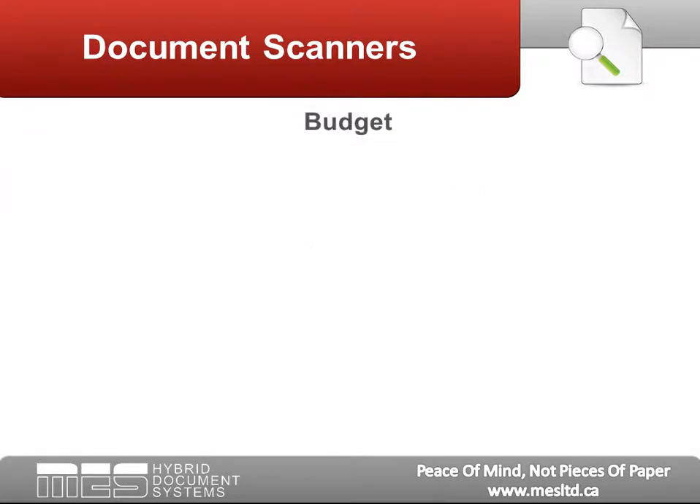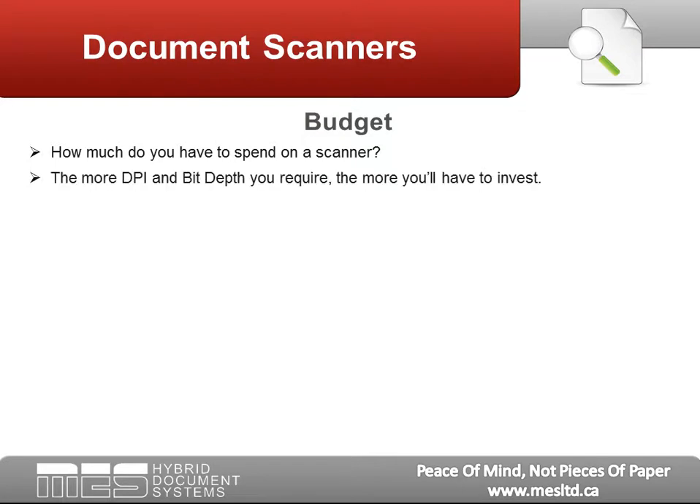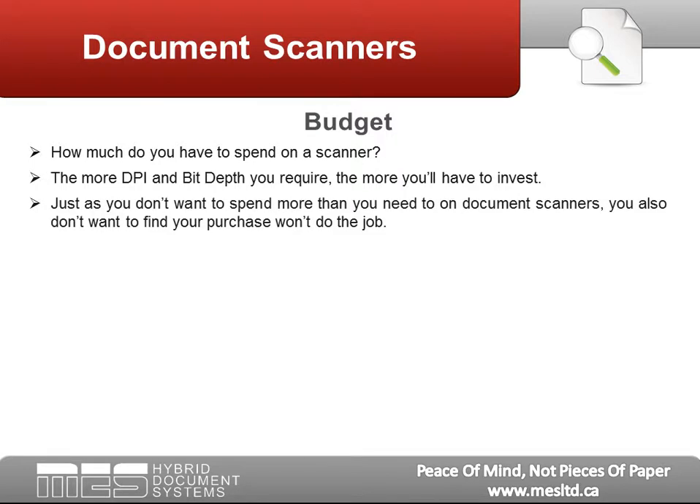Budget: How much do you have to spend on a scanner? The more DPI and bit depth you require, the more you'll have to invest. Just as you don't want to spend more than you need to on document scanners, you also don't want to make a purchase that won't do the job.